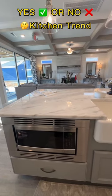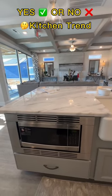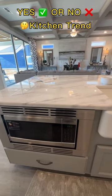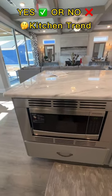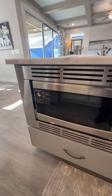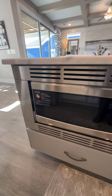I do new construction tours and I'm always fascinated by some of the trends or upgrades. This is one that I keep coming across lately where the microwave is built into the island.